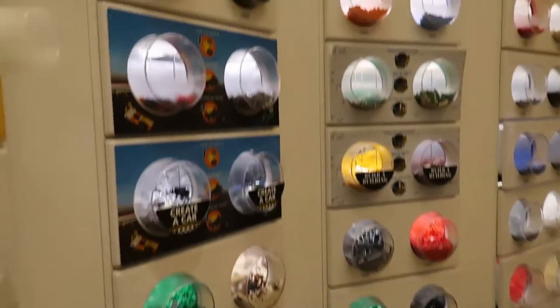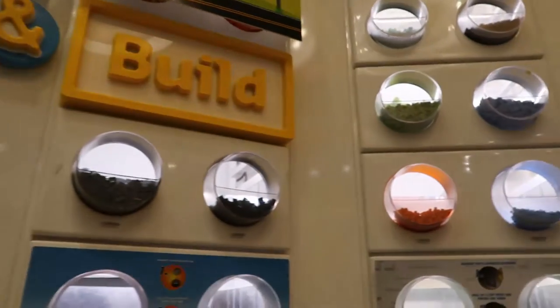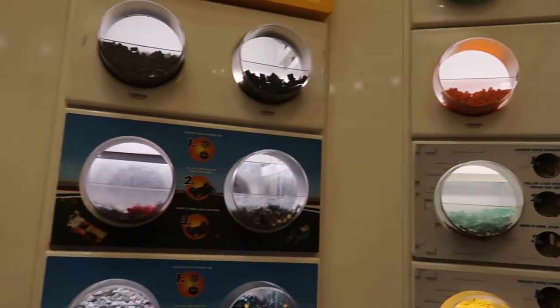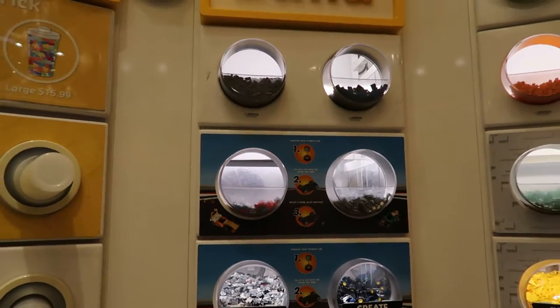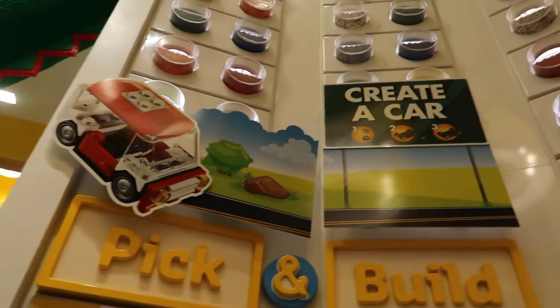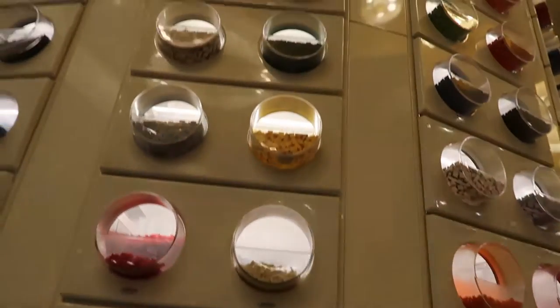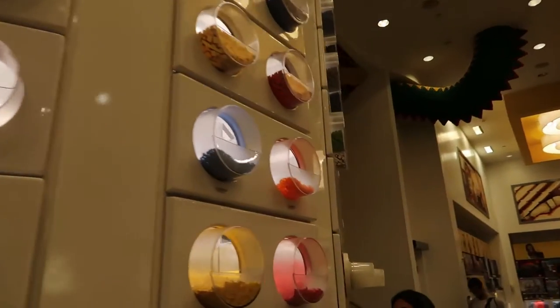Oh, look at this — pick and build! So it looks like they also have this system where you can take your own Legos and build various things. They have a 'create a car' section and different sections as well, with all different colors. Let's go around the other side and see if they have anything different.